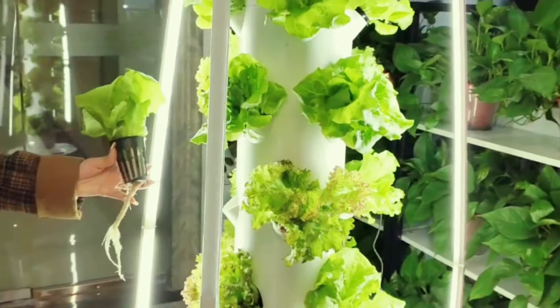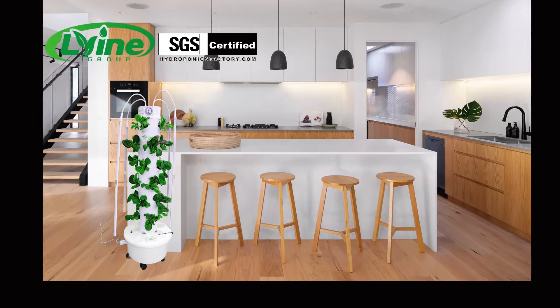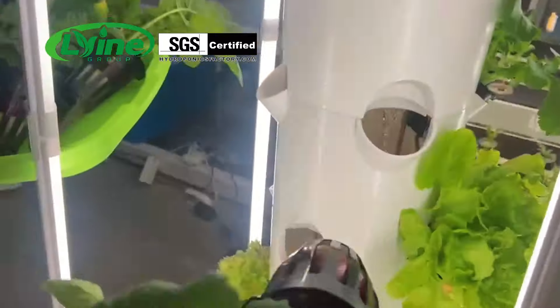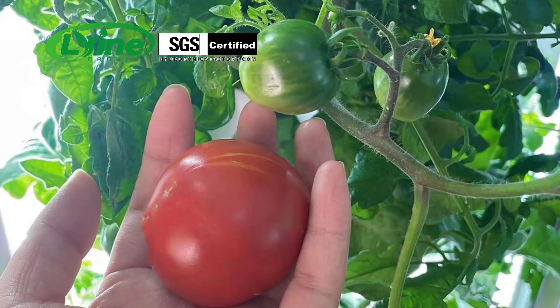Do you want to grow vegetables indoors and enjoy healthy food in the comfort of your home? With the tower system and advanced hydroponic system, you can get organically grown vegetables, fruits, and herbs.